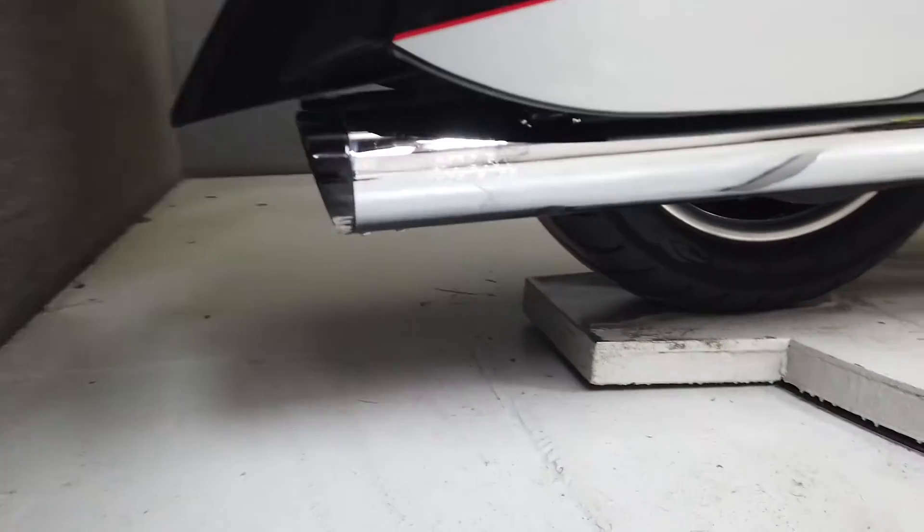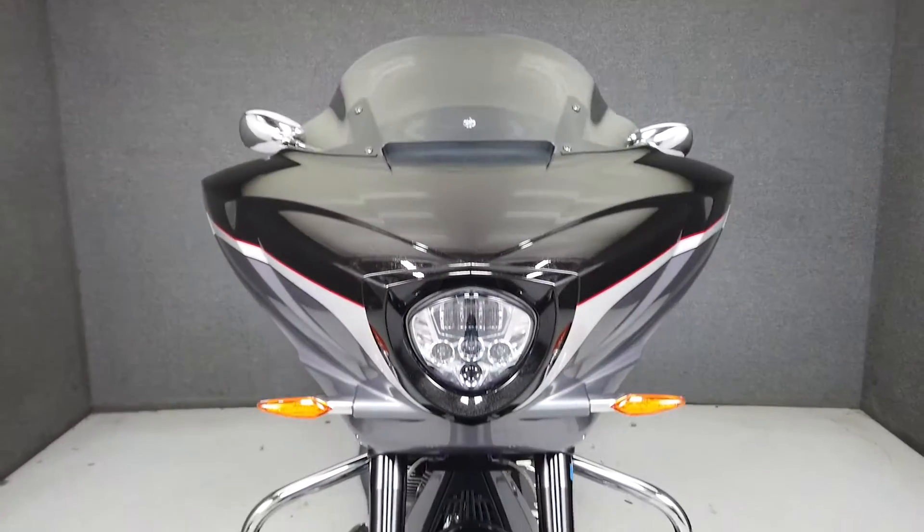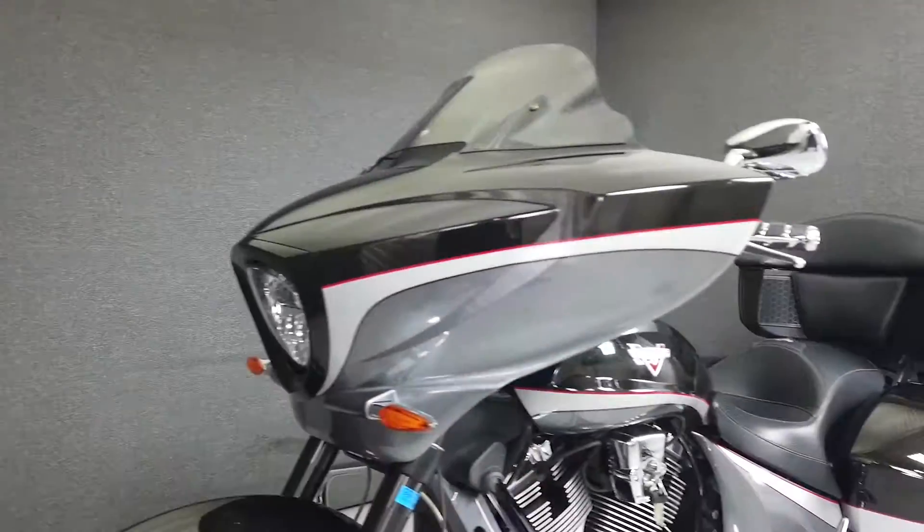The Magnum is powered by a 106 cubic inch fuel injected V-twin paired to a six-speed transmission that provides abundant low-end torque and sounds great.